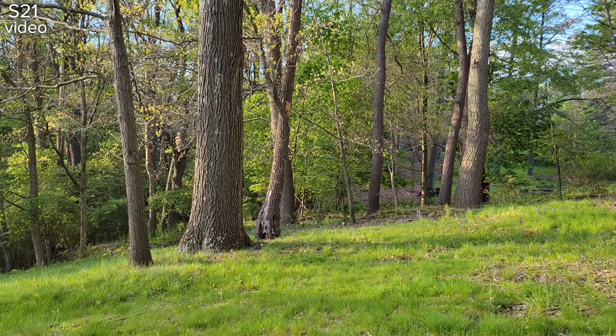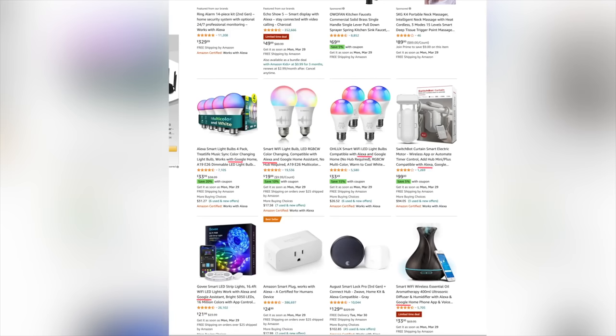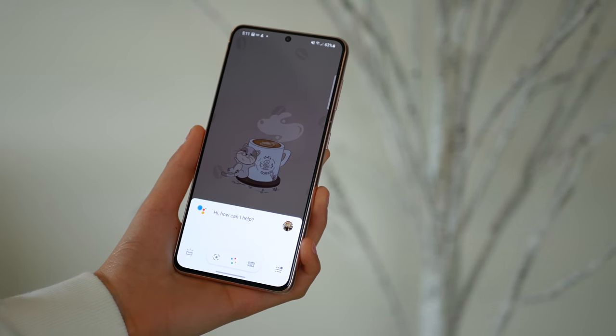Now I want to talk about some features that the iPhone doesn't have that I certainly miss. The first one is Google Assistant. The iPhone 12 does have Siri, which is like the equivalent, but Google Assistant is much better than Siri when it comes to smart home control — there are far more smart home devices that support Google Assistant compared to Siri. Yes, you can download the Google Assistant app on the iPhone, but you have to open the app every time you want to use it, which makes it not very convenient. On my phone I can just say 'OK Google, turn on my lights' and it works. I think Siri is okay, but Google Assistant is just more useful.